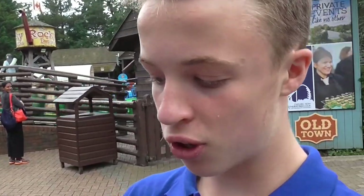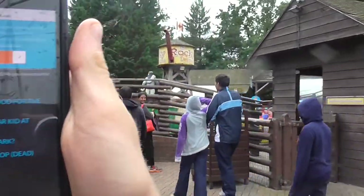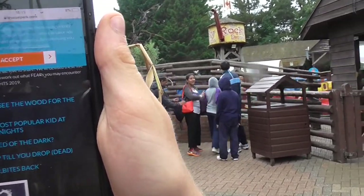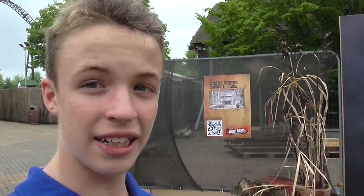Oh my god — a recent post from Thorpe Park which I've just found: they've given us five new clues for Fright Nights 2019. Here's the page and the five clues: 'Can't see the woods for the trees.' 'The most popular kid at Fright Nights.' 'Scared of the dark.' 'Shop till you drop dead.' 'Fear bites back?' Stay tuned to our social media to find out more. That is so exciting, because it obviously means there's going to be a lot more here than we think. If this can turn out like 2013's Fright Nights I'll be extremely excited. I definitely recommend following Thorpe Park's Twitter, Instagram, and Facebook to find out all of these clues.